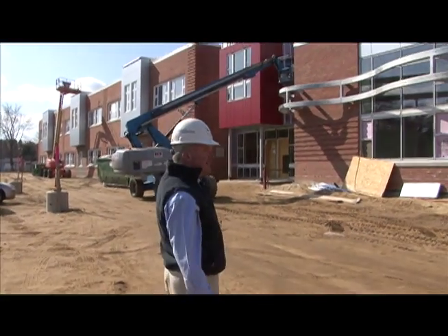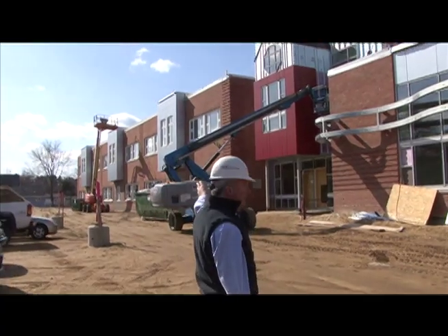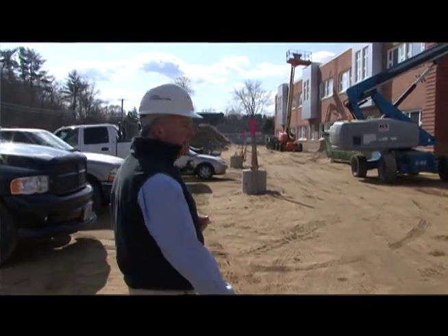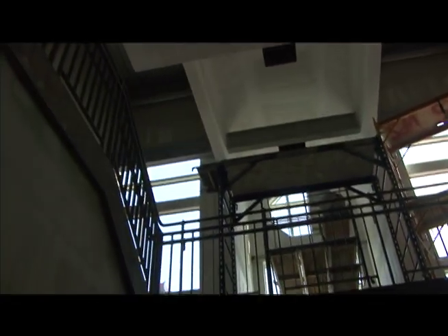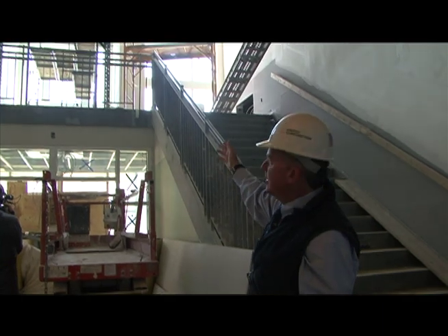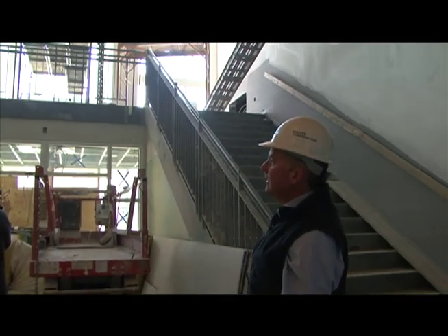Those little bump-outs are shared between each classroom on the second floor where those metal panels pop out. We'll go right straight into the building. This is the administrative wing. If you turn around, you'll see these nice high ceilings and a lot of available glass letting light in. This is the east elevation, so we're going to get all the morning sunlight right in through this glass wall.